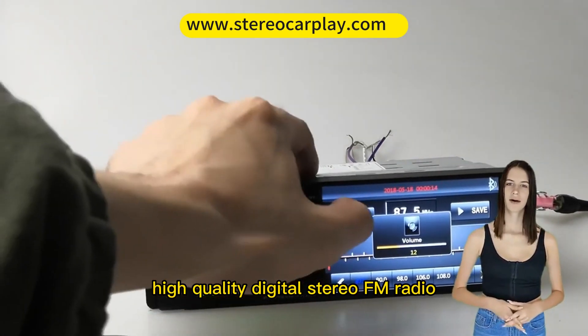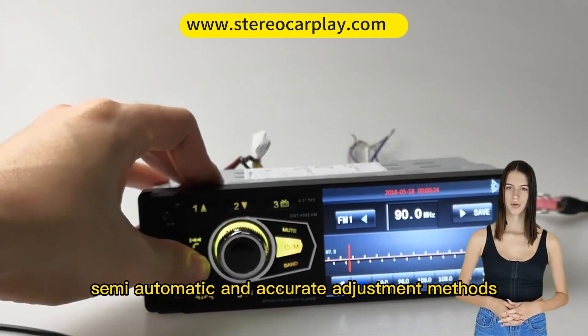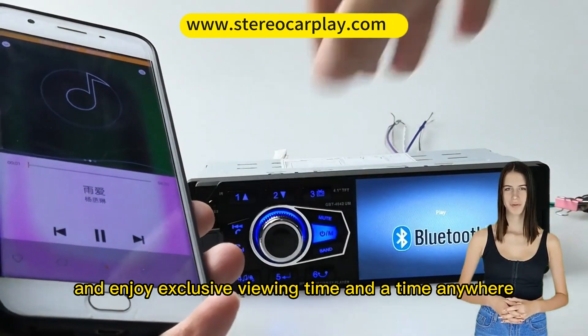Radio reception: high-quality digital stereo FM radio with automatic search for channels, and semi-automatic and accurate adjustment methods. Listen to music, news, and transportation information and enjoy exclusive viewing time at any time, anywhere.